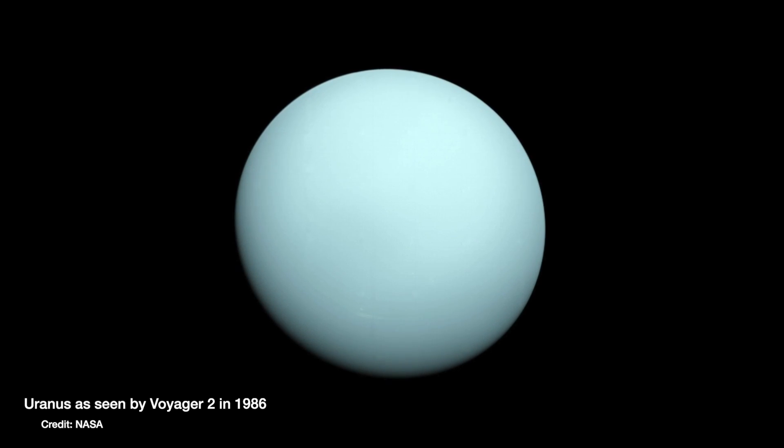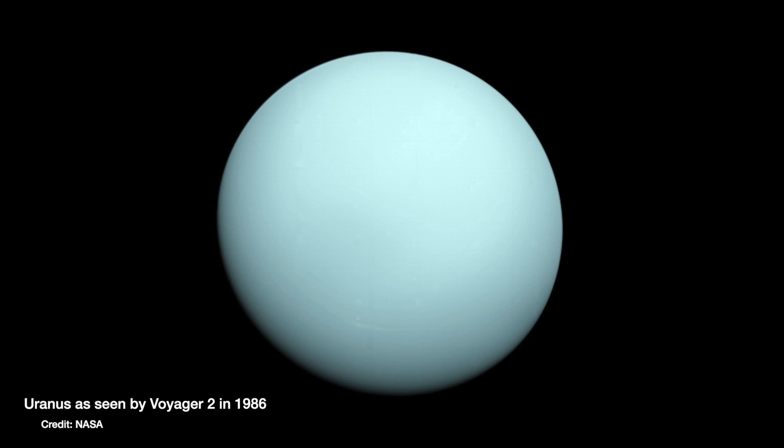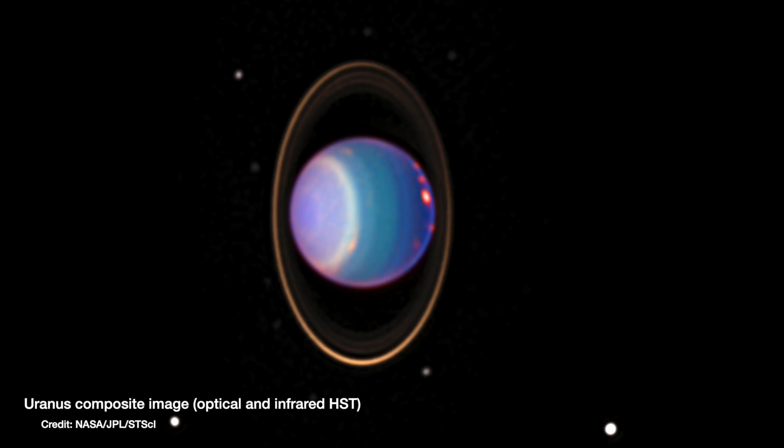We've finally detected X-rays from Uranus. In all seriousness, though, this is a big deal. We know so little about Uranus, which is one of the weirdest planets in the solar system, spinning completely on its side. And detecting X-rays from it might just give us an insight into this, the most mysterious planet in the solar system.